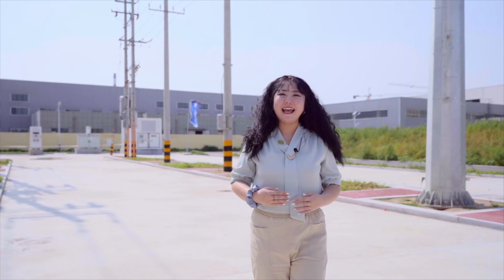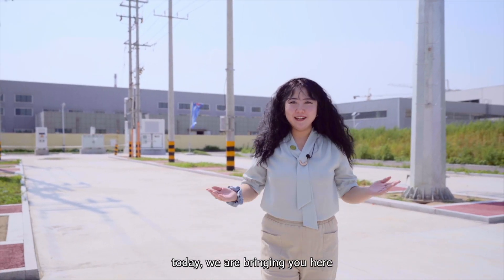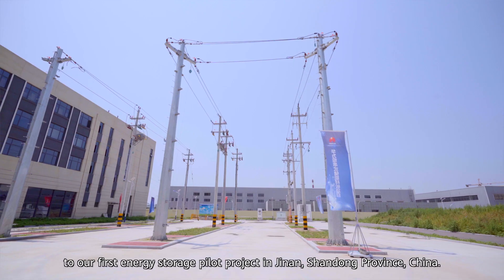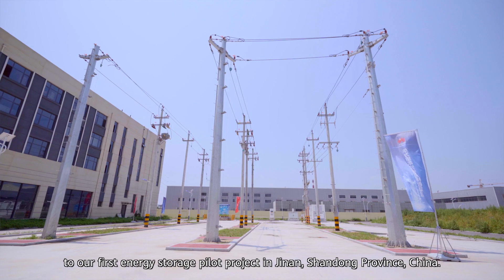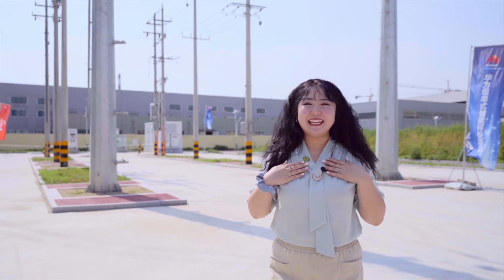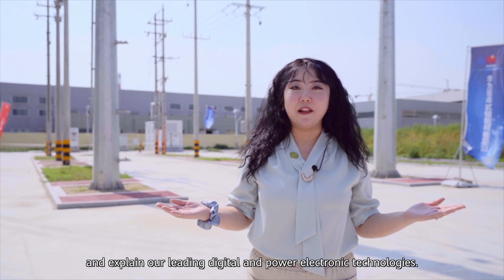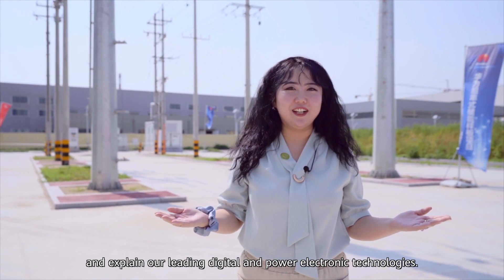Hello everyone, I'm Liu Xuan. Today we are bringing you here to our first energy storage pilot project in Jinan, Shandong province. Please follow me — I will show you the whole project and explain our leading digital and power electronic technologies.